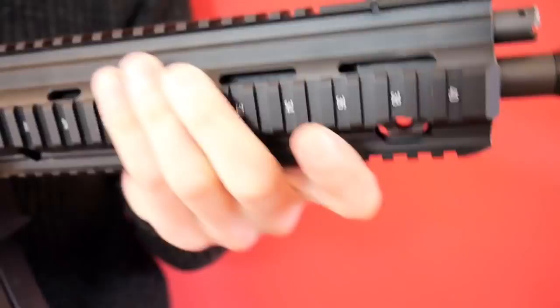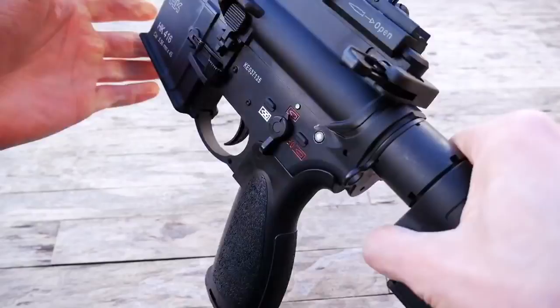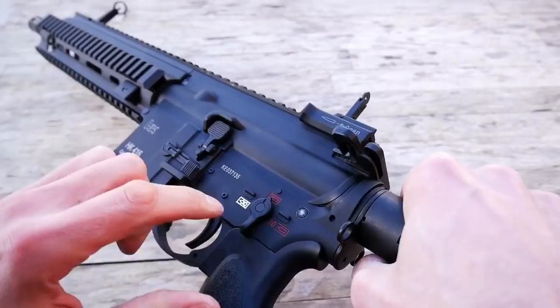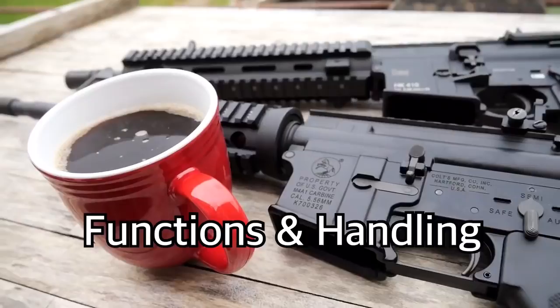Other than that, the build quality is borderline too good. The rail system, upper to lower receiver, and stock are all rock solid. Sadly, this has a negative effect on the takedown pins — you'd end up ripping your fingernails off if you tried to pry the rear pin out. Owning the rifle for a while now, with regular takedowns, it hasn't done much to wear the removal of the rear pin. Every time it requires tapping out.